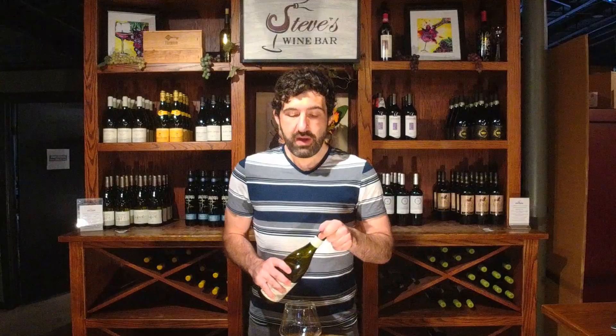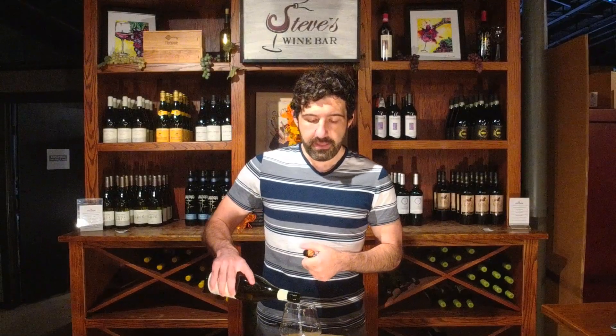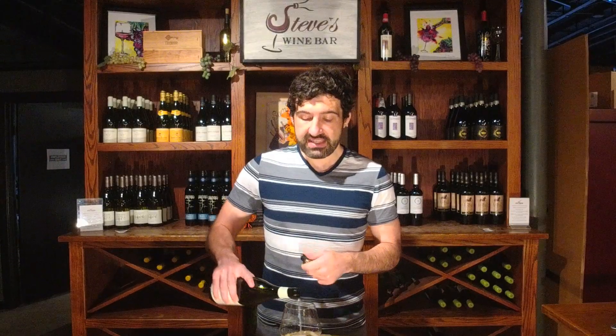Aligoté is definitely one of those varieties you might not have heard of. It's a minor Burgundy white grape, seen over there as a cheaper alternative to Chardonnay, and it's used quite a bit as a blending grape in Crémant de Bourgogne when Chardonnay gets a little too expensive. It tends to have a very sleek, mineral-driven, savory, old-world feel, and of course putting it somewhere considerably warmer like Santa Maria, things might change a little bit.